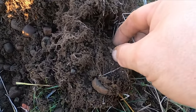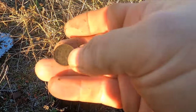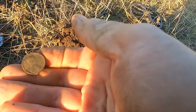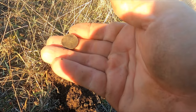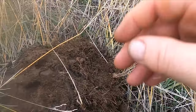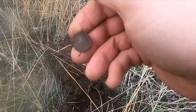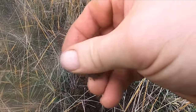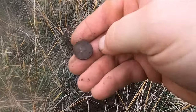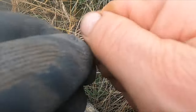Looks like I got another coin here — what is it? Oh, it's another wheatie. And that looks like a '44. Looks like I got another coin. Well it's gonna be a wheatie too — yep. 1946 I think.